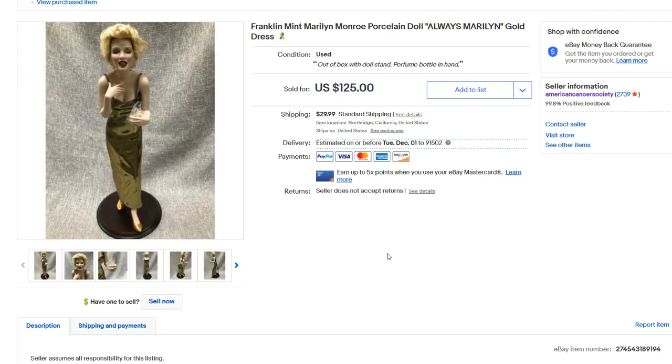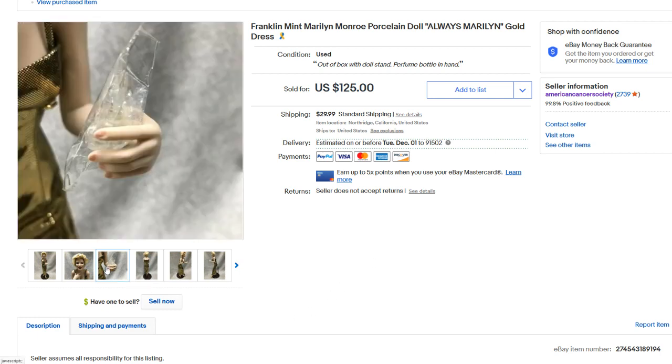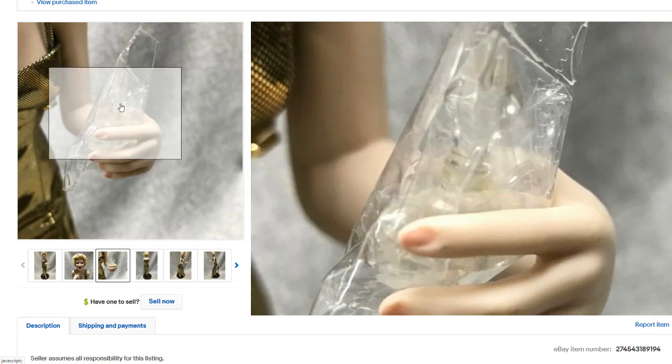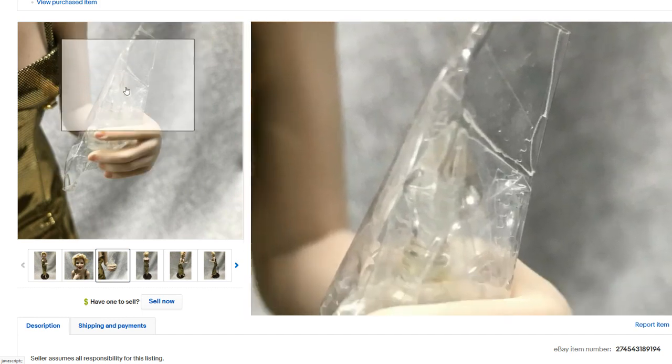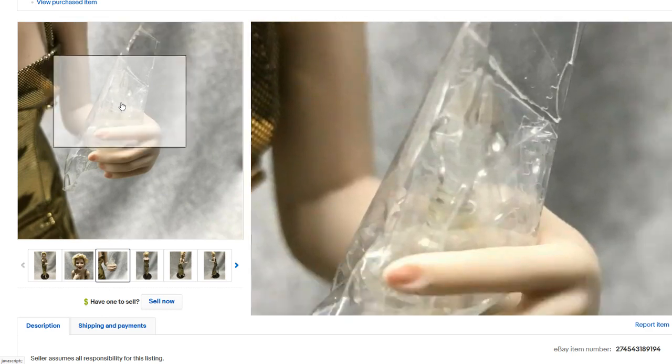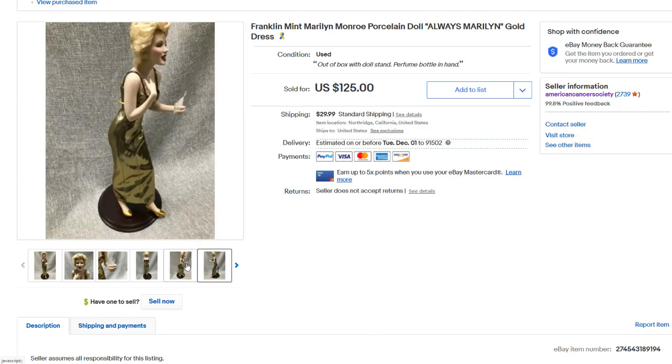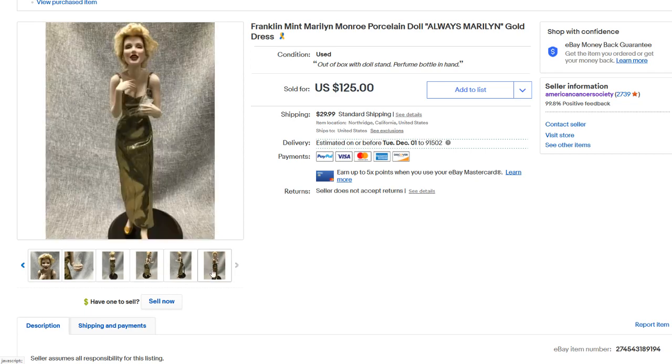Speaking of Franklin Mint Marilyn Monroe, we had another doll — this was called Always Marilyn Gold Dress. I wasn't sure what was in her hand at first; it looked like maybe a perfume bottle with a protective plastic piece around it. I thought the face looked a little freaky, to be honest. This one sold for $164, so keep an eye out for Marilyn Monroe Franklin Mint porcelain dolls.